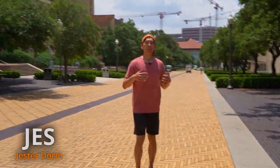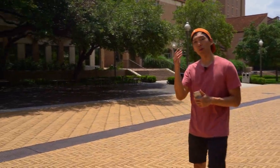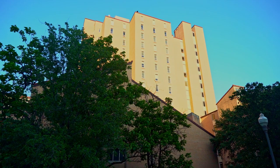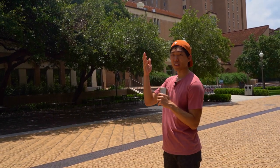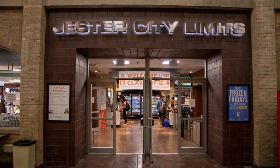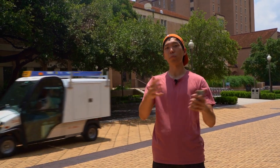All right, so here is Jester. It's one of the largest dorms on campus, and it's probably where most of y'all will be staying. It kind of looks like a prison from the outside, but don't worry — it looks pretty nice inside. There's a lot of different food options, such as JCL, which is like a food court, J2, which is a food buffet, and a Wendy's that opens until 3 a.m. in case you and your buddies need to stay up late to study.